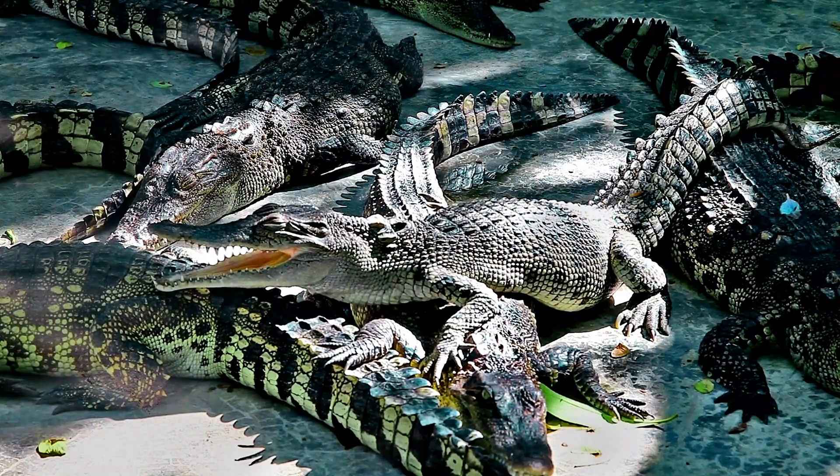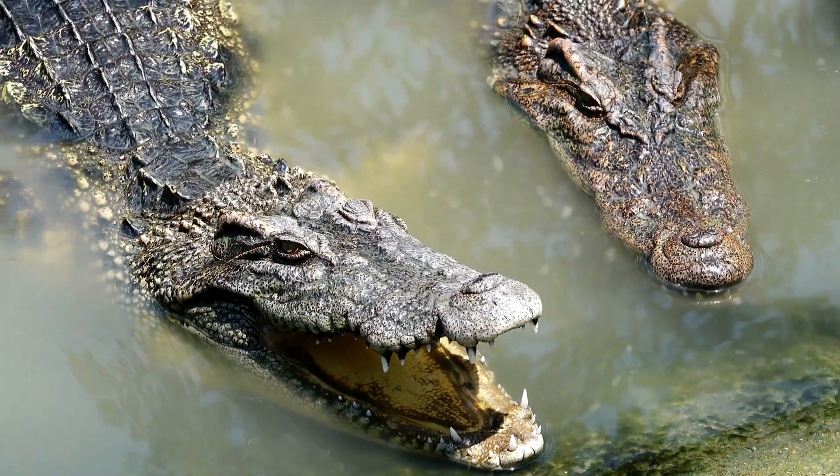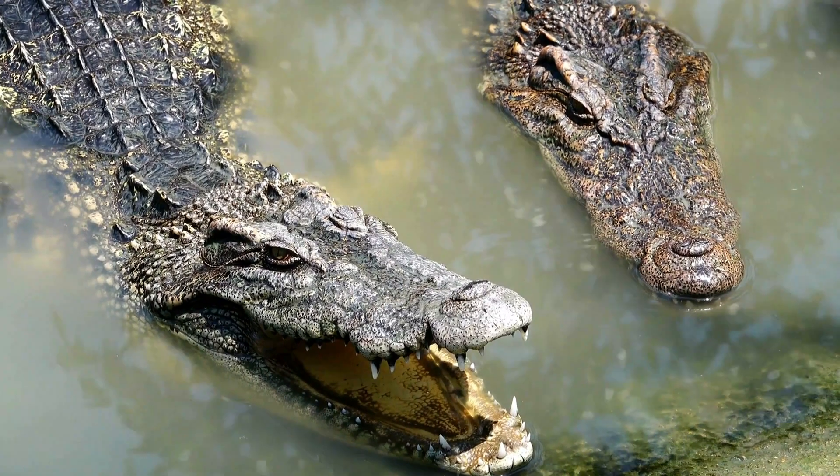Scales and osteoderms. Crocodile skin is not simply a uniform layer of tissue — it's a complex composite material, carefully constructed to provide maximum protection.